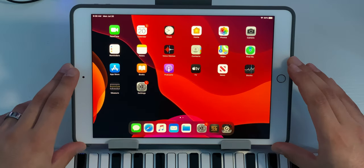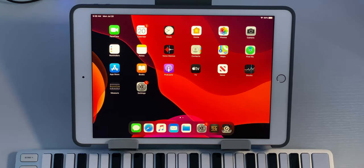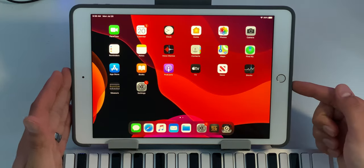As far as the internals go, this iPad is rocking the A10 chip by Apple. It is a less powerful chip than the A12X that is in the iPad Pro, or the new A12Z which is in the updated 2020 iPad Pro. So you're getting a bit of a downgrade in processing power. Also, there's no USB-C on this iPad — you have a lightning connector, and that's going to affect how you plug in your peripherals.